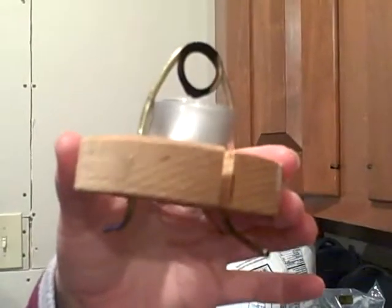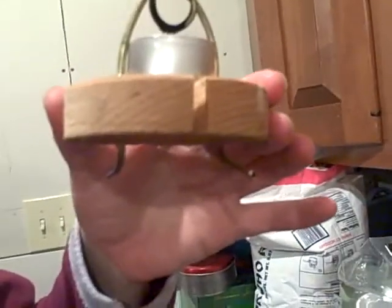Sweet! This is the world's smallest steam engine. We heat this candle thing right there, and it heats the water in this tube and jets out some steam. And there it is in action.